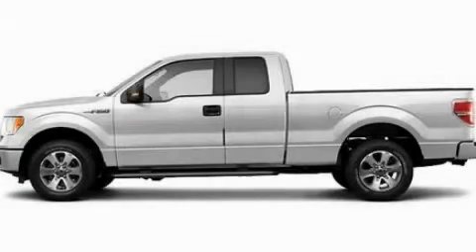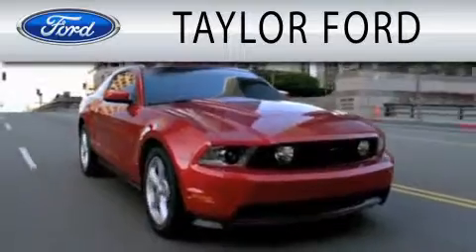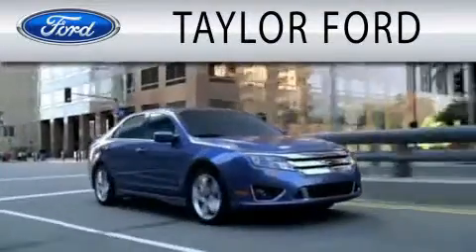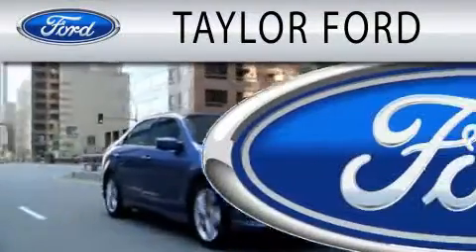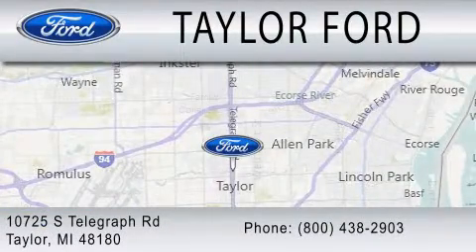Contact us today and schedule your opportunity to see this vehicle in person. Taylor Ford is dedicated to doing everything possible to ensure that the experience you have selecting your next vehicle is as pleasant as possible. We are located at 10725 South Telegraph Road in Taylor.